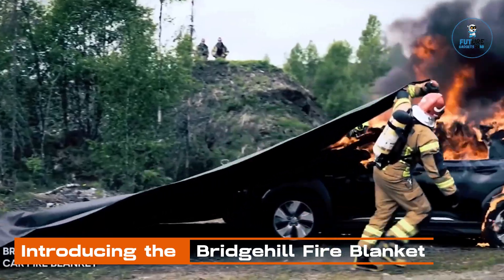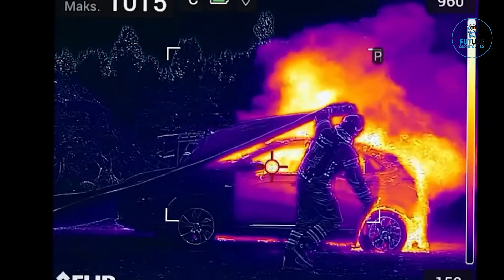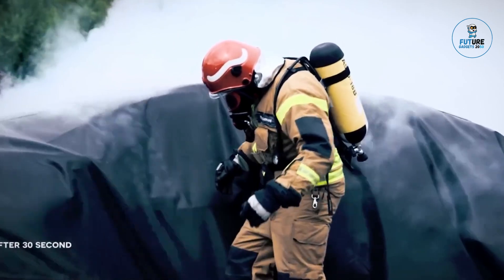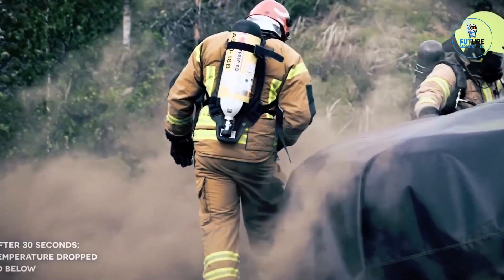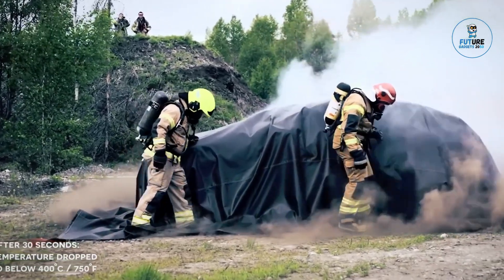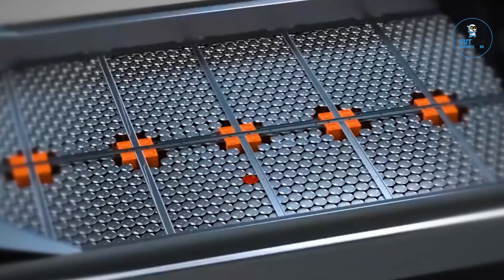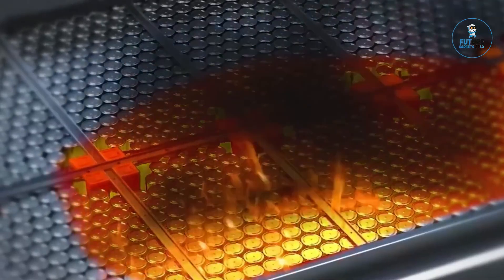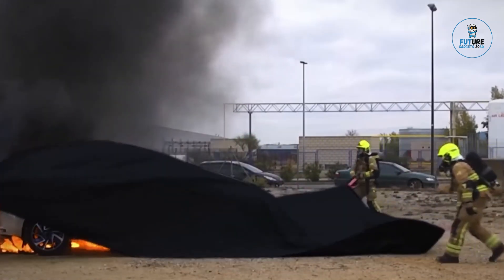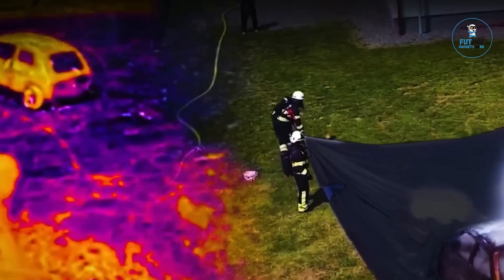Introducing the Bridgehill Fire Blanket, a guardian against flames. Crafted with cutting-edge fire-resistant materials, this reliable safety tool swiftly smothers small fires, preventing escalation. Compact and user-friendly, the Bridgehill Fire Blanket is an essential addition to any home or workplace. Its rapid deployment and effective coverage make it a first line of defense in kitchen emergencies or other small-scale fire incidents, ensuring quick and efficient response to potential fire hazards.